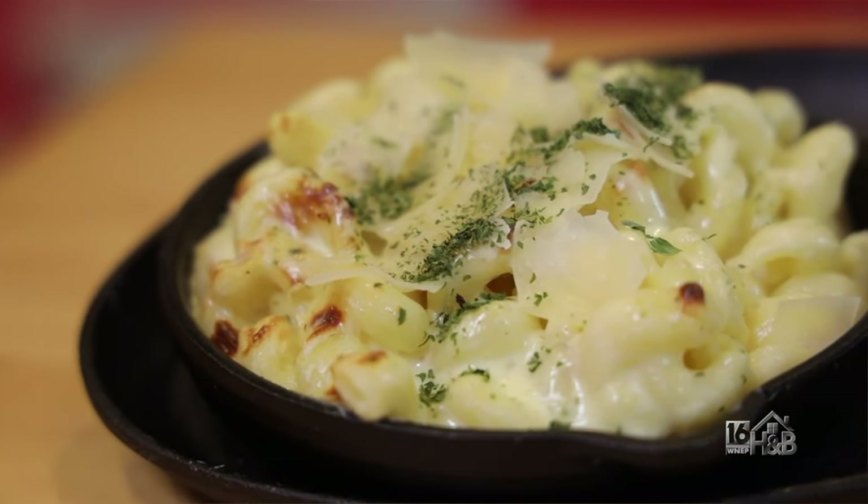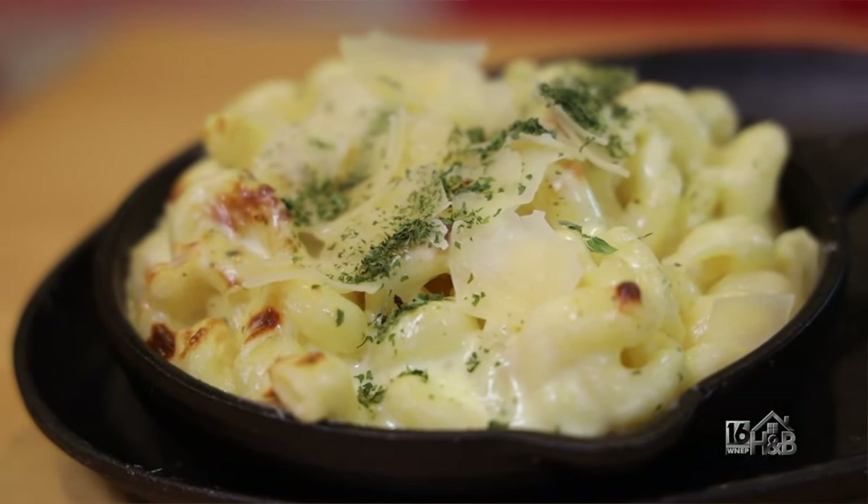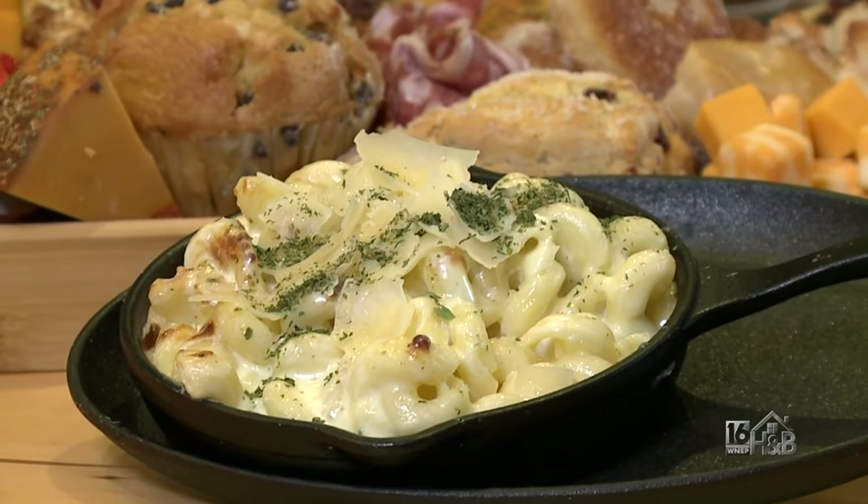Today I'm going to show you how to make my famous mac and cheese. And there are a couple of little secrets that I'm willing to give out.